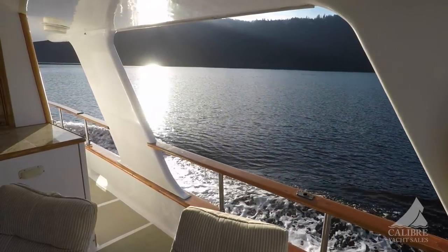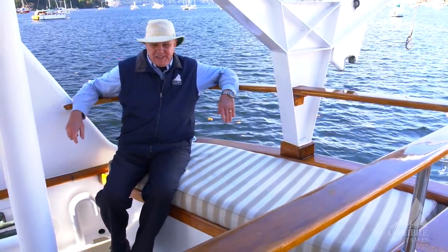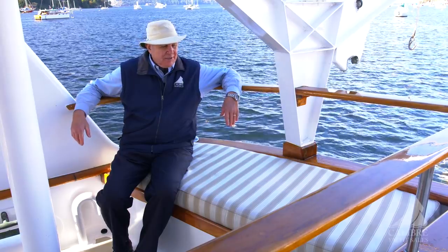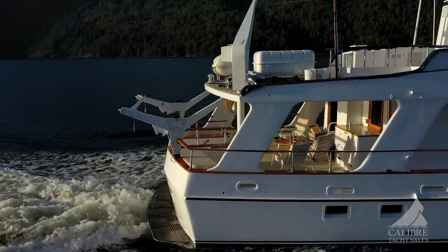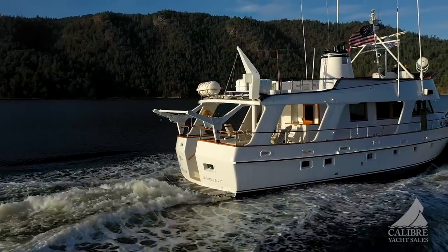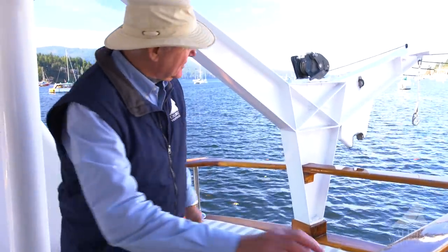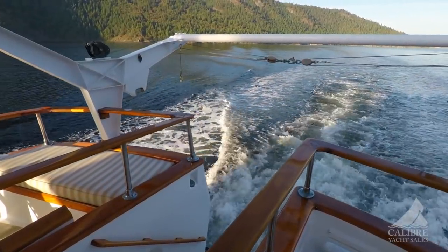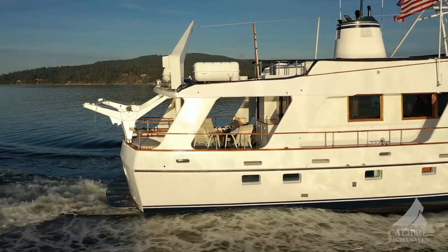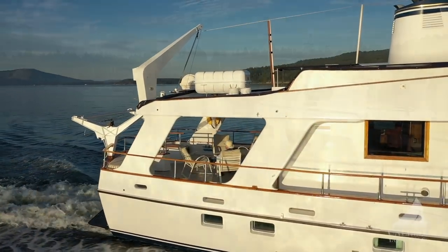Over here is a really cool spot, just sitting here and enjoying the company or having time to yourself — a great place to hang out. Now up here, notice this incredible davit system with a horizontal lift, very easy to use. The boat comes with a 13-foot Boston Whaler with a 50-horsepower four-stroke outboard.